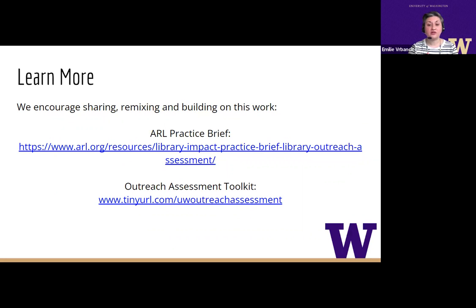Our research is meant for practitioners. We encourage sharing, remixing, and building on this work. Learn more by reading our full ARL practice brief and the library outreach assessment toolkit. Thank you.